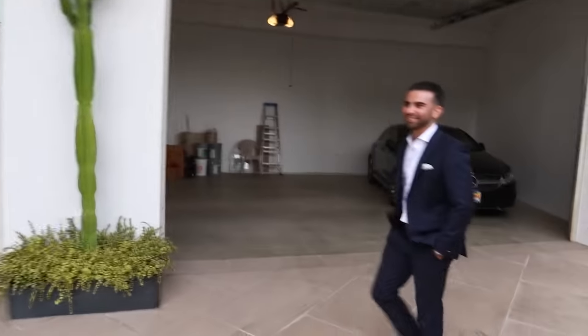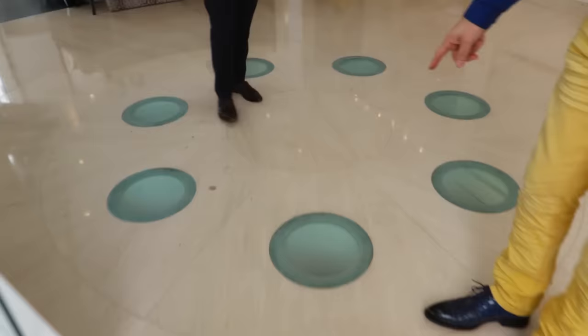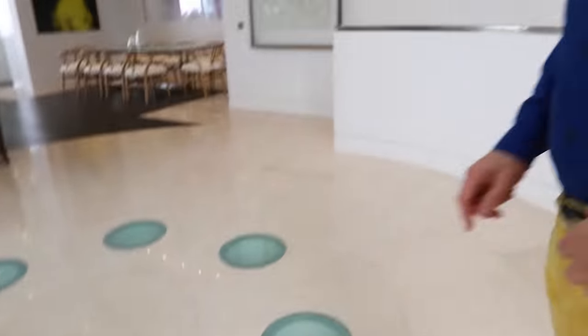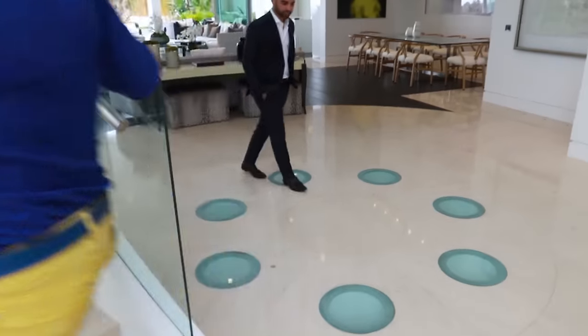Did you see down here? What's down here? This is a card room — as you can see, there's cards. You have to look through the floor. How do we get there? It's a beam-me-up-Scotty situation. Just stand in the middle there and it zips you up. Let's go upstairs.